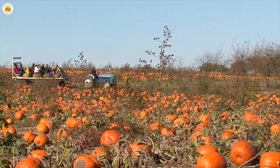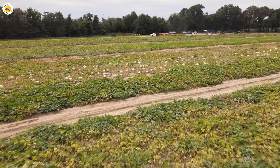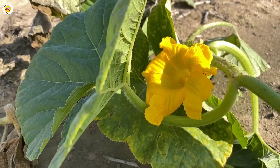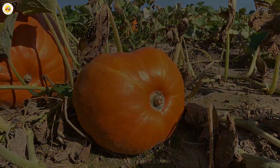Today let's embark on a fascinating journey to uncover the story of pumpkins — from planting, nurturing, and harvesting, to how they become an iconic part of culture and cuisine. I promise you'll be amazed by what we're about to discover. Are you ready? Let's dive in!